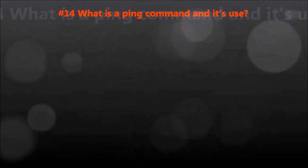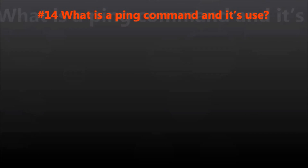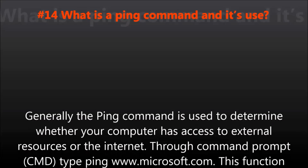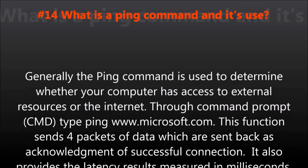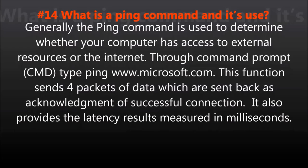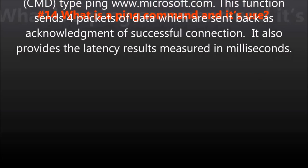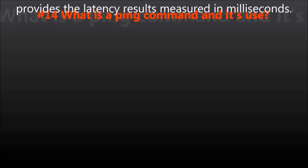Question number fourteen: What is the ping command and its use? Generally, the ping command is used to determine whether your computer has access to external resources or the internet. Through a command prompt, type ping www.microsoft.com. This function sends four packets of data which are sent back as acknowledgment of a successful connection. It also provides the latency results measured in milliseconds.